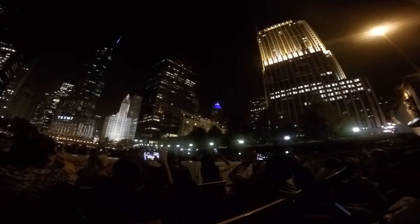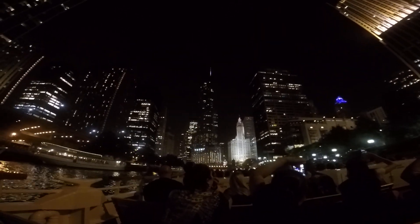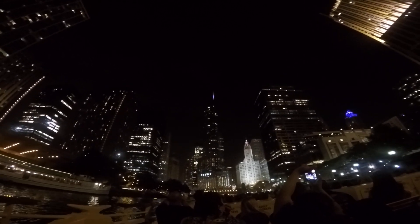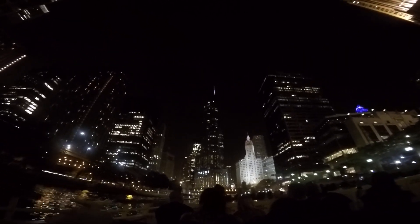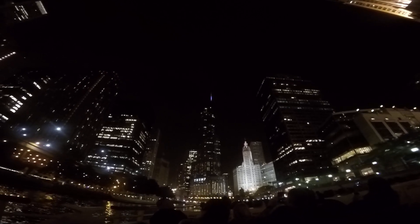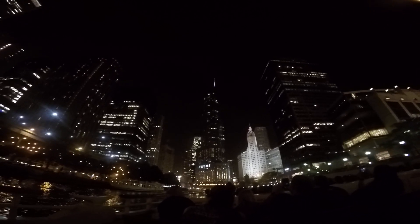Now this building is postmodern — 1989, Adrian Smith, Skidmore, Owings, and Merrill. This is NBC Tower. A bit more than halfway up the building, we have that uplining — those upside-down L's. Those are called flying buttresses, normally a part of the Gothic style. Think of the cathedrals of Europe; they have stone flying buttresses that help stabilize the walls. But here at NBC Tower, they're there for decoration and ornamentation, and to pay tribute to a building we're going to be seeing in about 20 or so seconds.